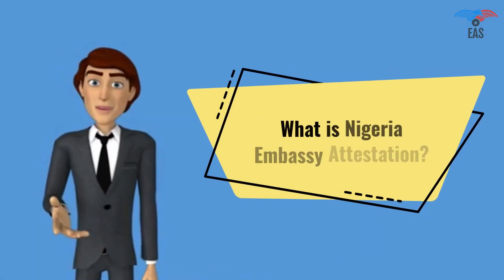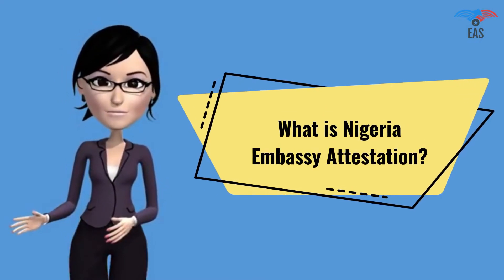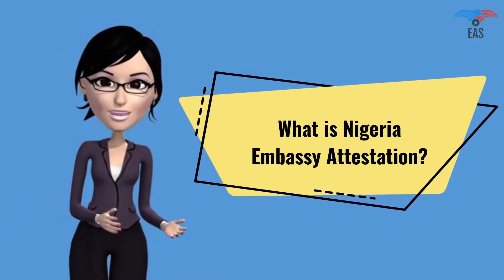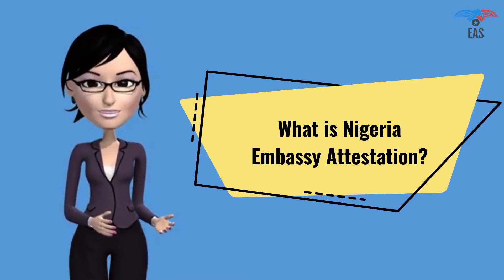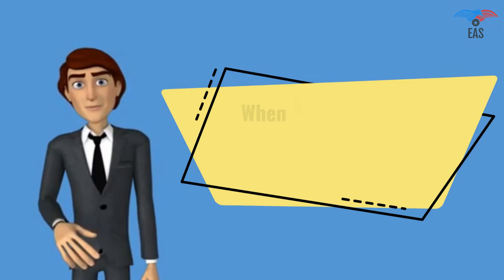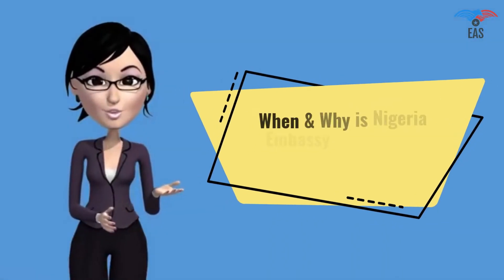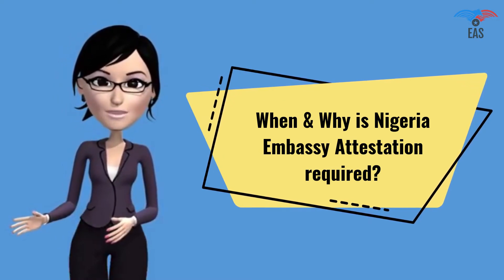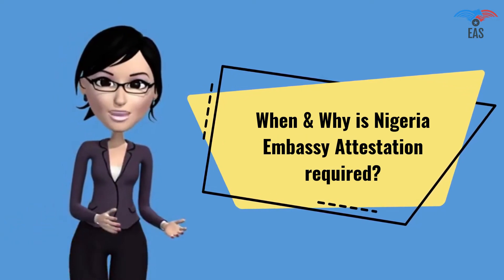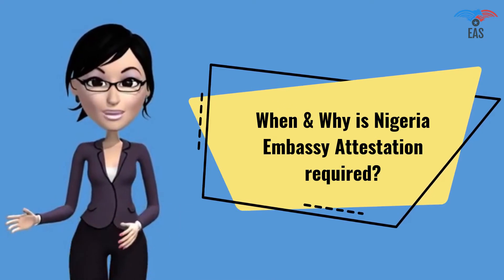What is Nigeria embassy attestation? The consular stamp from the Nigeria embassy or consulate is a type of legal procedure that renders proof of the verification of a document. When and why is Nigeria embassy attestation required? The Nigeria consular stamp is required for a work visa, student visa, residence visa, or business purposes.